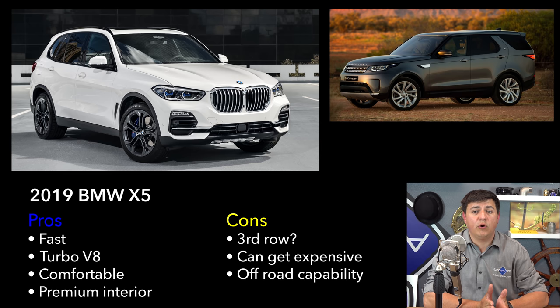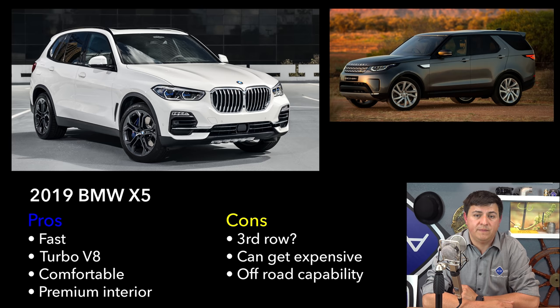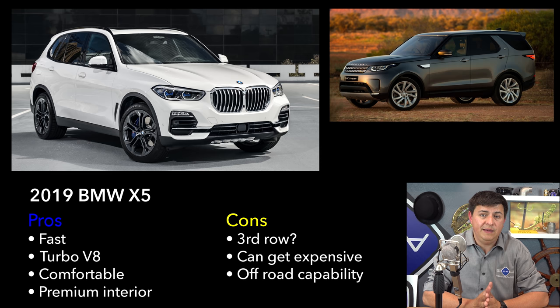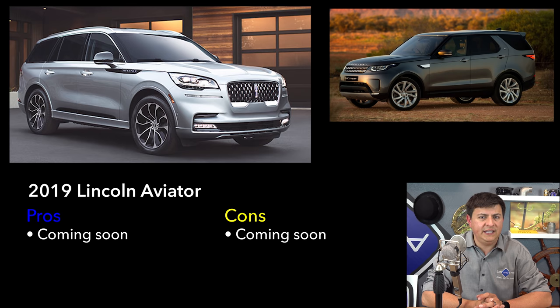The X5 will be faster than the base Discovery, and you can get a twin-turbo V8 in the X5 as well. If you want more power in your Land Rover, you'll have to move to something like the Range Rover Sport. With this generation of X5, BMW has spent a lot of time making the interior more comfortable and premium — that's obvious when comparing it to the Discovery. The Discovery does give a little more personality than the X5, though, and the rumor mill suggests the X5's third row may be on borrowed time now that the X7 is around.